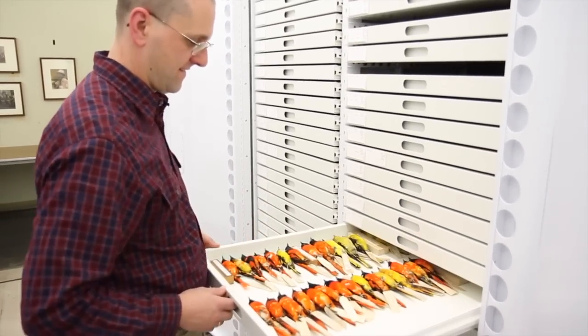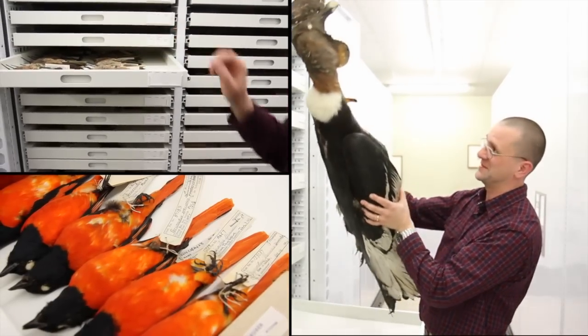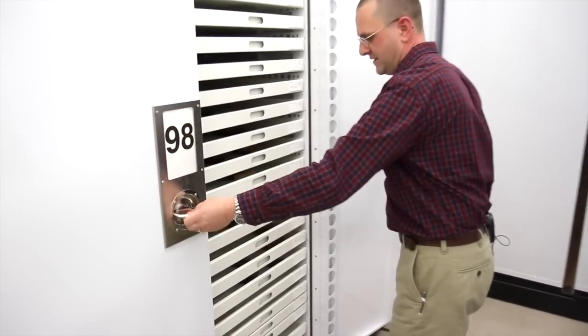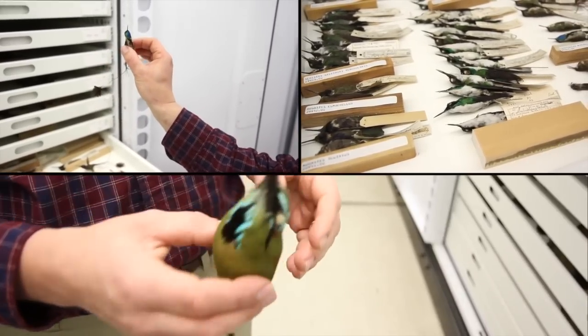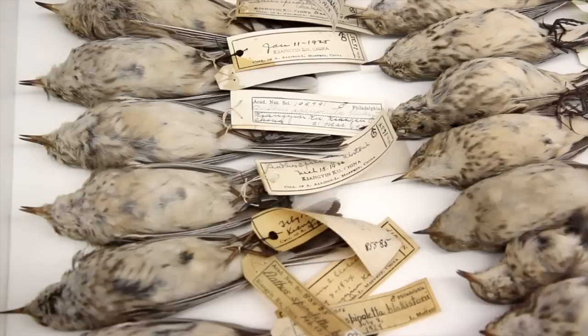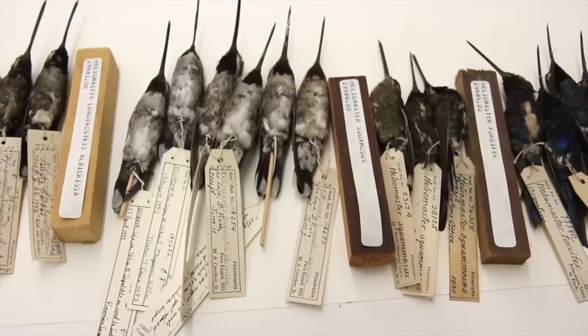And making specimens here at the Academy — or the data of those specimens — available to scientists at other institutions. It's really important to keep these specimens well housed and in good condition. We know there's an immediate use for them; we know they'll be used for genetic studies, for ecological surveys. But we have no idea even next year, ten years from now, a hundred years from now, what these specimens will be used for.